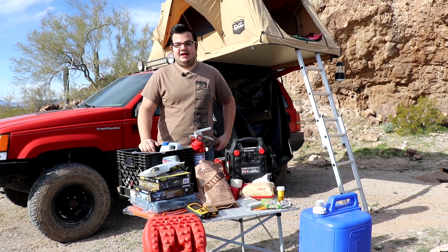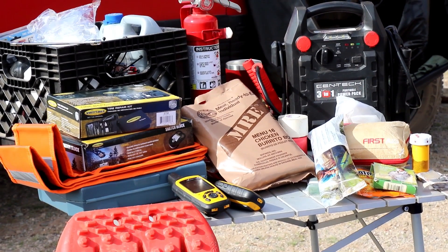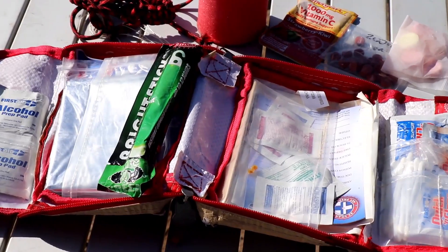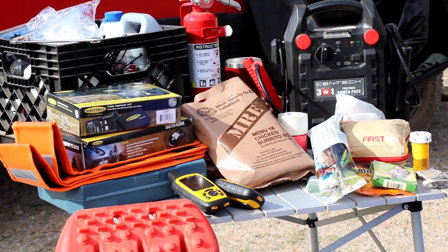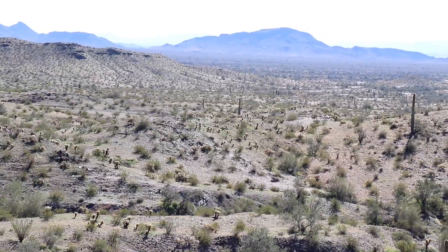A few weeks later I made a video talking about emergency and recovery gear. I went through everything from first aid and survival to vehicle parts and tools — all things I carry with me on every trip just in case. I also got some good suggestions from those that commented on the video for a few other things to consider carrying.